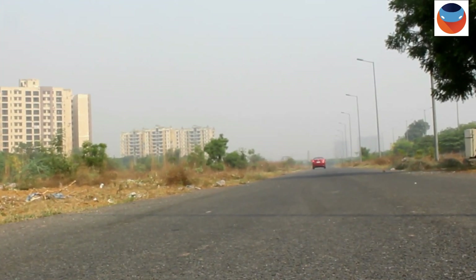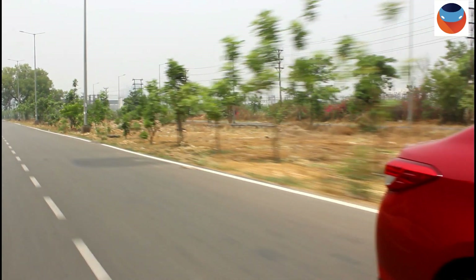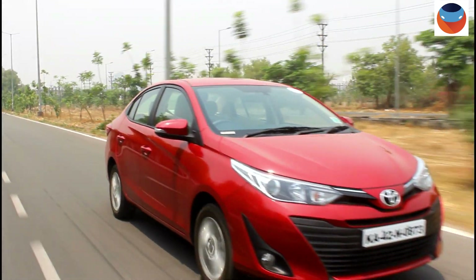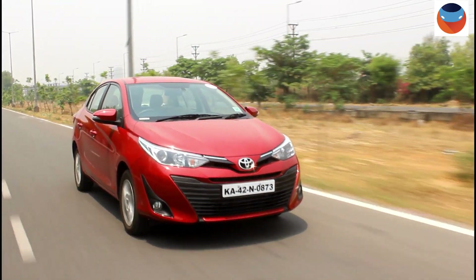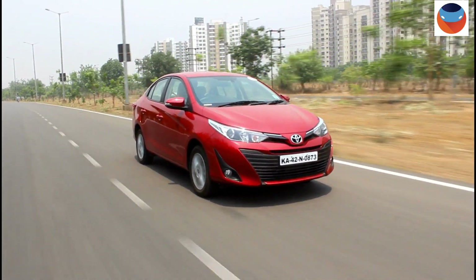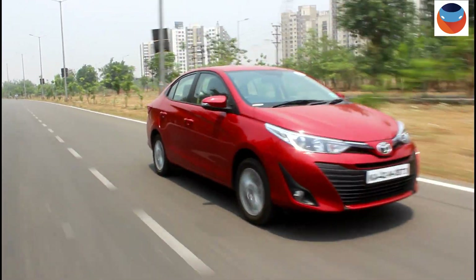We drove the Yaris a while back and were quite impressed with it — super quiet interiors, a firm but comfortable ride, and the well-tuned 1.5 litre engine that is so good for city usage. Driving in traffic and picking up speeds from as low as 1200 RPM is simply not an issue.